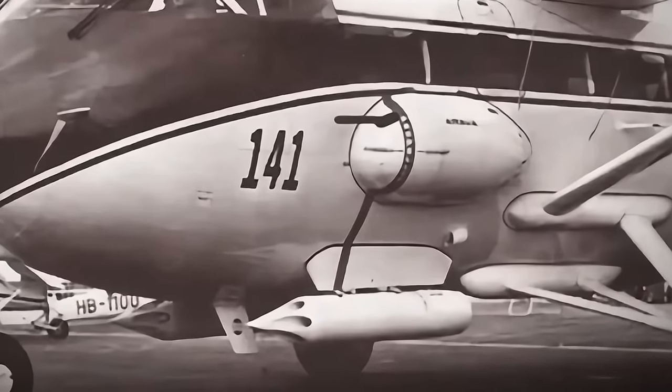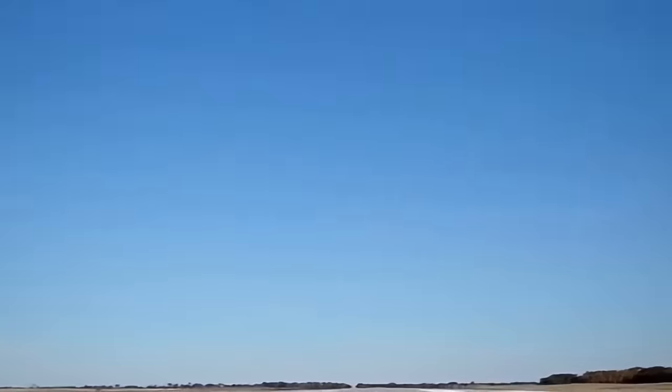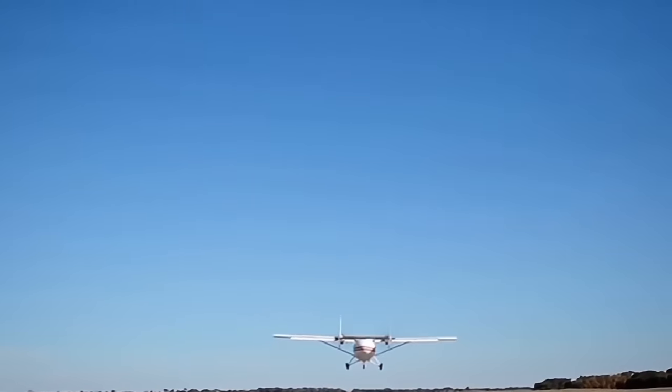Curiously, the Arava could be equipped as a ground attack aircraft, complete with machine guns or rocket pods, though it doesn't seem like any were used this way. A total of about 90 Aravas were sold.